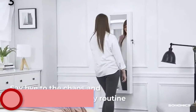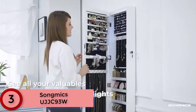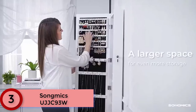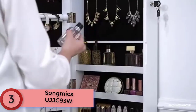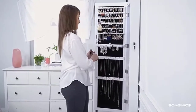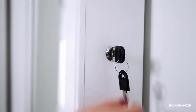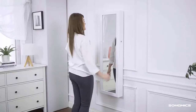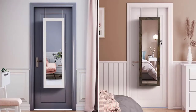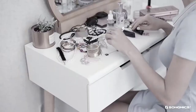At number 3: the Songmics UJJC93W. This doubles as a full-length 47.3-inch mirror and features 6 LED lights that automatically illuminate the interior when the door is opened. Two small drawers at the base of the unit are useful for storing supplies or rarely used items. You deserve a better constructed jewelry cabinet for long-time use from Songmics.